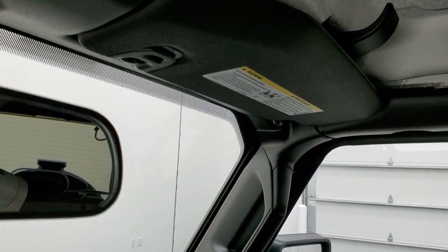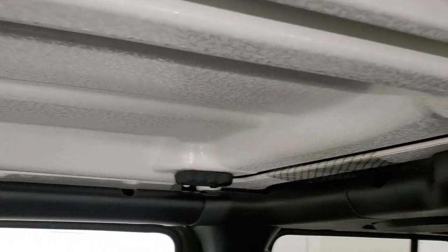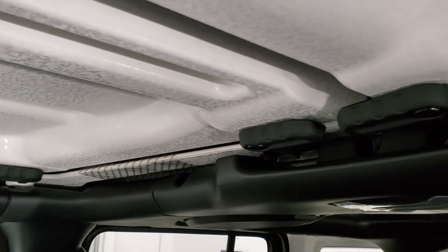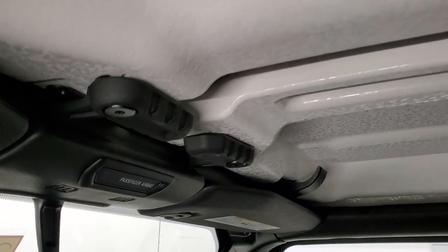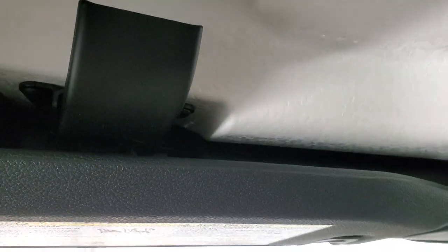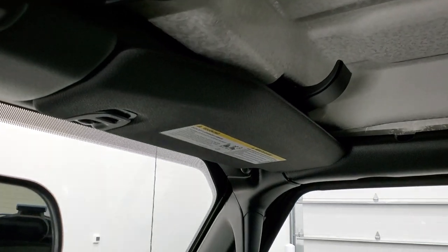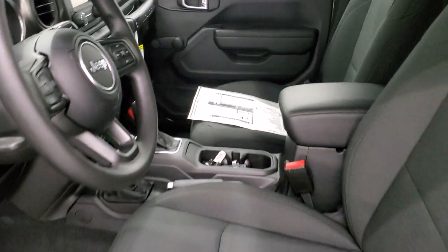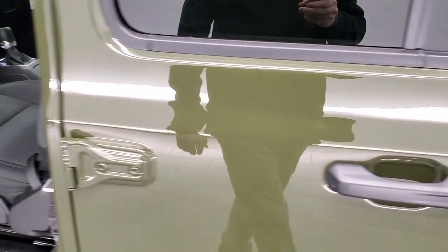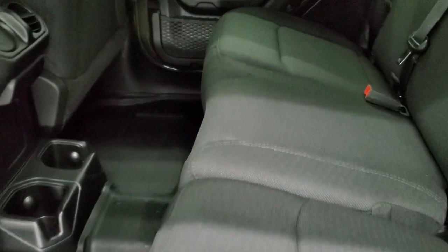Up top, you do get the eggshell finish hard top pieces. They come off very similar to the old Wranglers on the JK — just a couple of quick disconnect flippers, and then two latches, one on each side, and those hard top pieces come off. It's pretty easy, very similar to the old Wranglers. I think they did that so people would not have a hard learning curve switching from the JK to the JL.